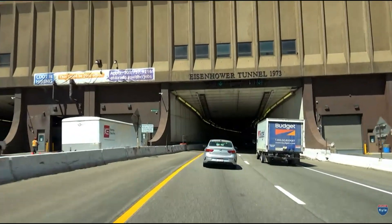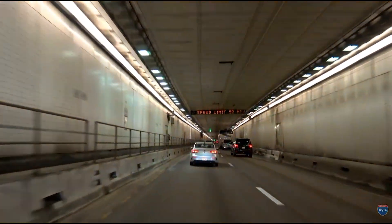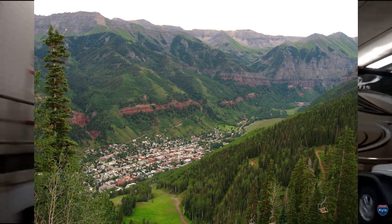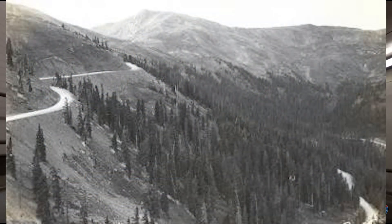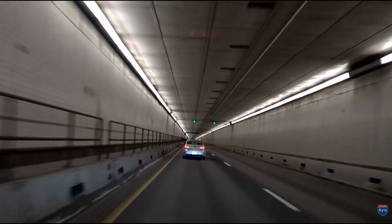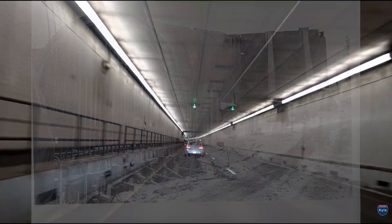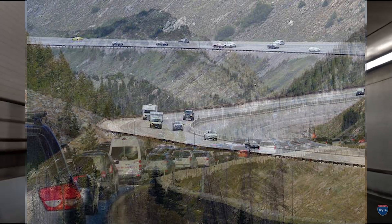Today most of us drive through the Eisenhower and Johnson tunnels without giving them a second thought — a few minutes through the passage and we're on our way. But when the first bore opened in 1973, it did far more than shorten a mountain drive. It permanently changed the relationship between Colorado's front range and the western slope. Towns that once felt isolated from Denver were suddenly a day trip away. Ski areas flourished, freight routes stabilized, and a mountain barrier that defined Colorado for generations became a passageway used by millions each year. As of 2025, the tunnels carry more than 35,000 vehicles per day on average, with summer and holiday peaks climbing as high as 50,000 vehicles.